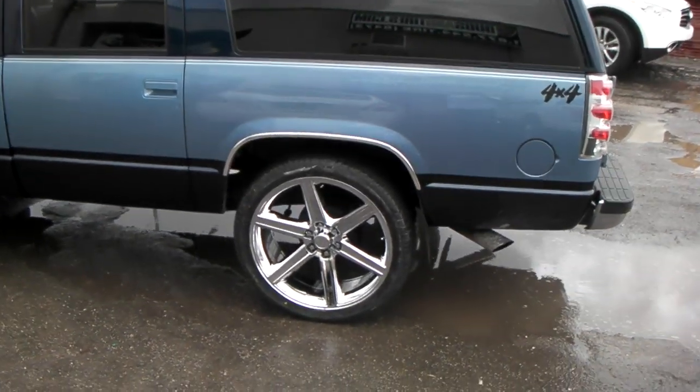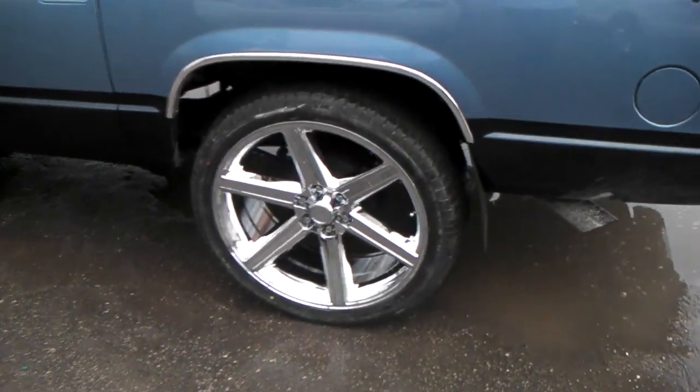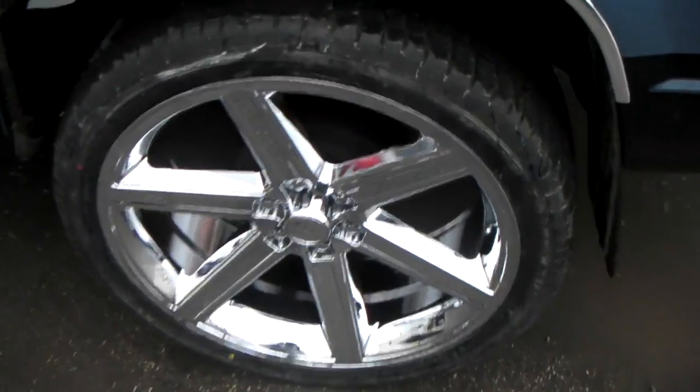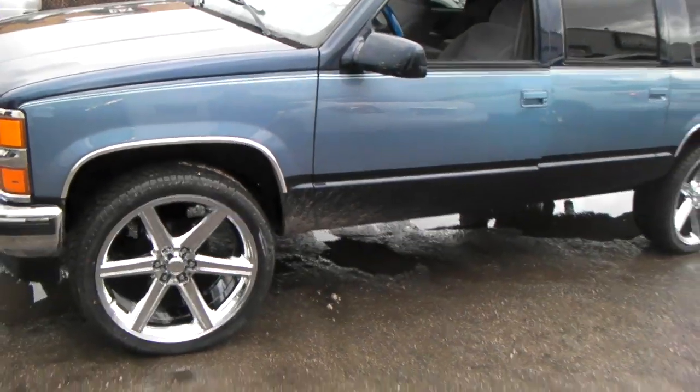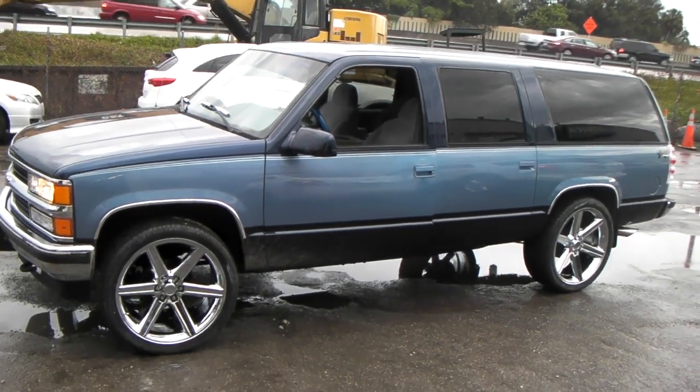This is your boy KB from Dozen Tires TV at DozenTires.com. Right now we're looking at the 24-inch IROC in chrome with the 305-35-24 on the 1996 K1500 Suburban. Got a 24-inch fit right in the wheel well — no scrub, no rub.